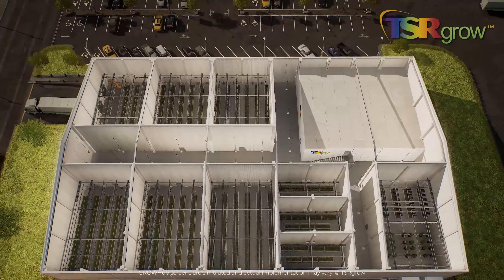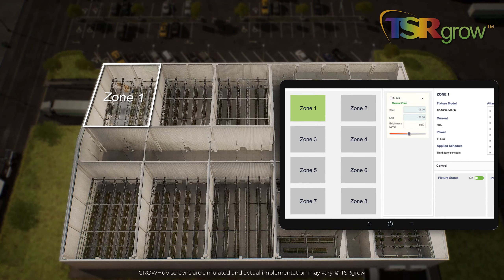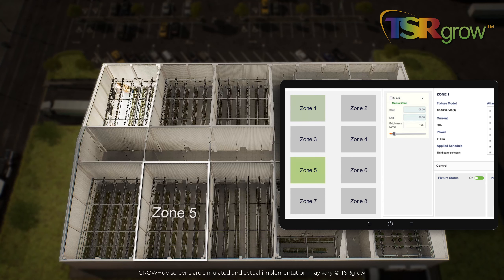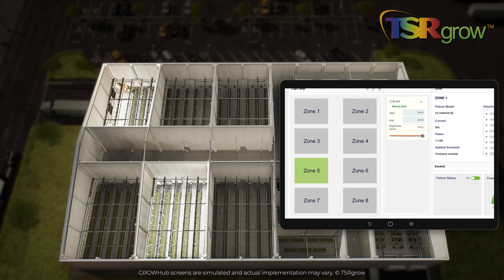Crop steering can adjust and switch LED lighting profiles based on strain, growth stage, and grow room conditions. Adaptive lighting and zone control optimize the intensity for each strain being grown to keep strains in line with the productive state.